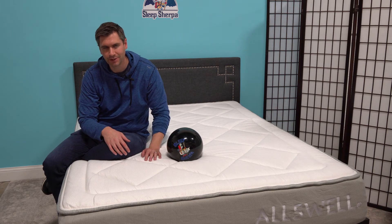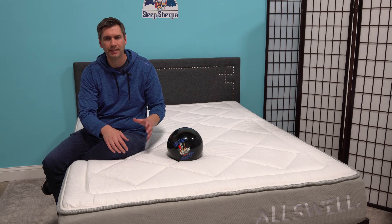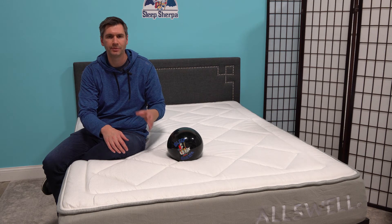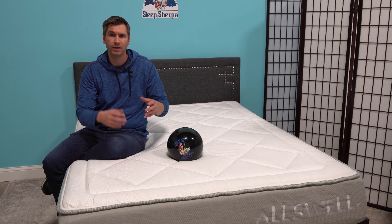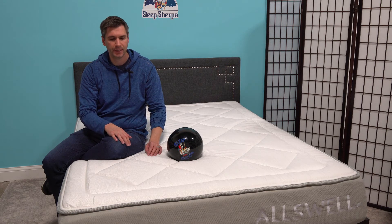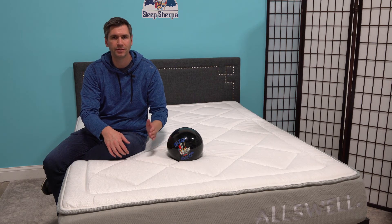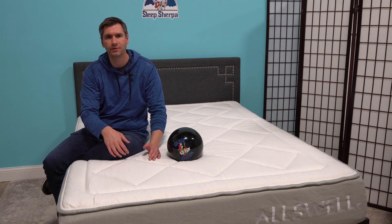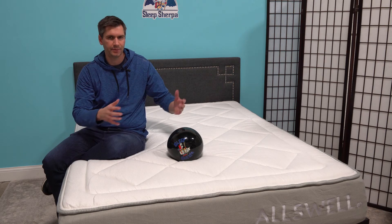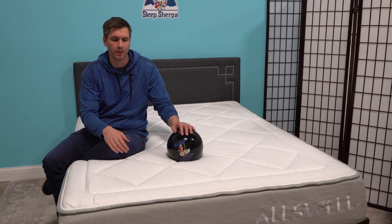Beyond the mattress, Allswell also offers a whole bedding collection that's been curated by some top designers. You can almost select what your bedroom is going to look like. They will help you select the sheets, the sham, the duvet, the duvet cover, the pillows, and everything to make the whole bed look as it was designed by a top designer — because it was.